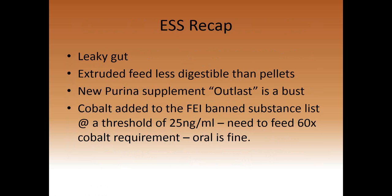Another study looked at rate of intake and digestibility of pelleted feed versus extruded feed. Extruded products are much lighter with more air, so if people feed by volume rather than weight, they may unknowingly underfeed. This study went against the common belief that extruded products are more digestible — it showed that extruded feeds were actually less digestible than pellets. There is no reason to feed extruded feed to your horse.